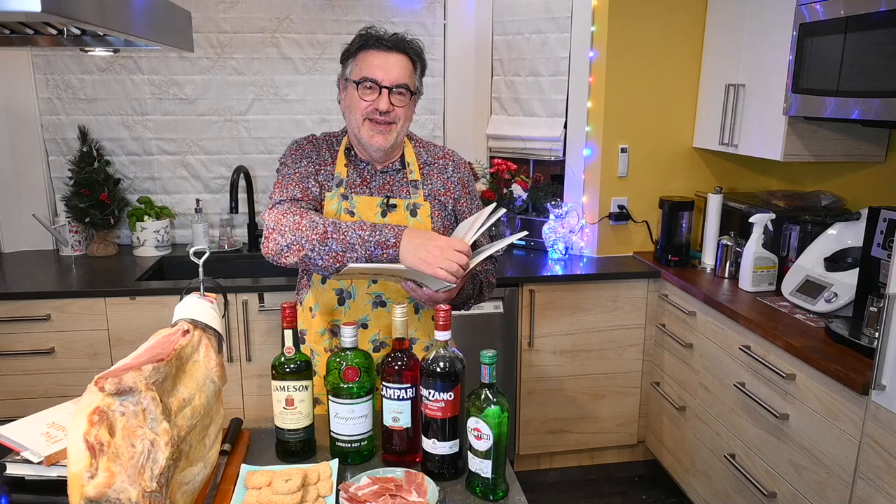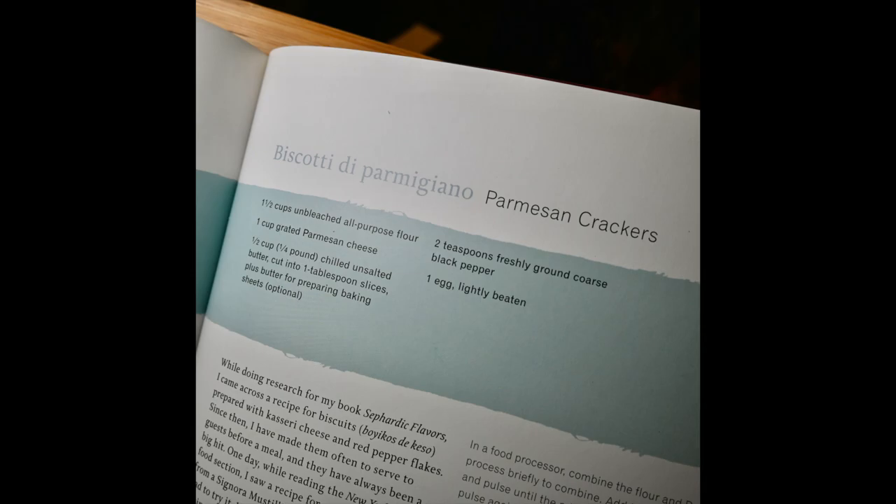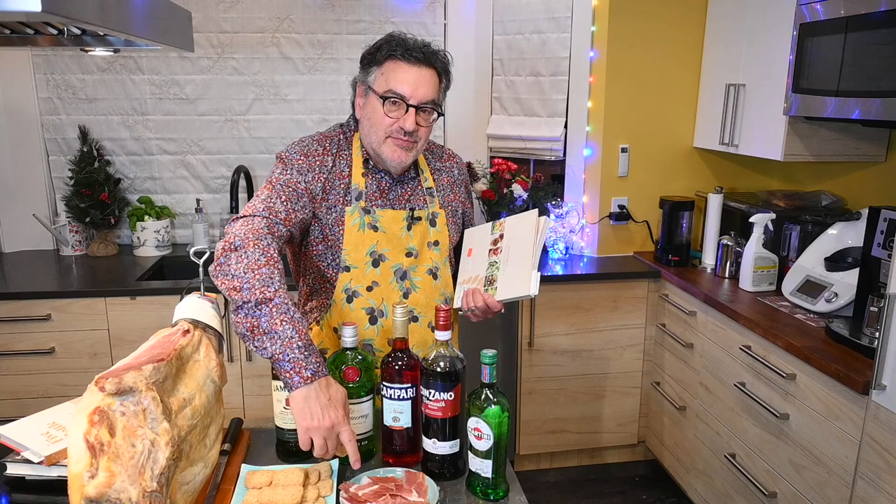Or you can just buy some prosciutto at a local deli, charcuterie, or salumist. The last thing I made from the book is biscotti parmigiano — parmesan crackers — and these are really simple to make. It's kind of like making a cookie log, except you're using parmesan cheese and black pepper. Very tasty, and they go great with some prosciutto.